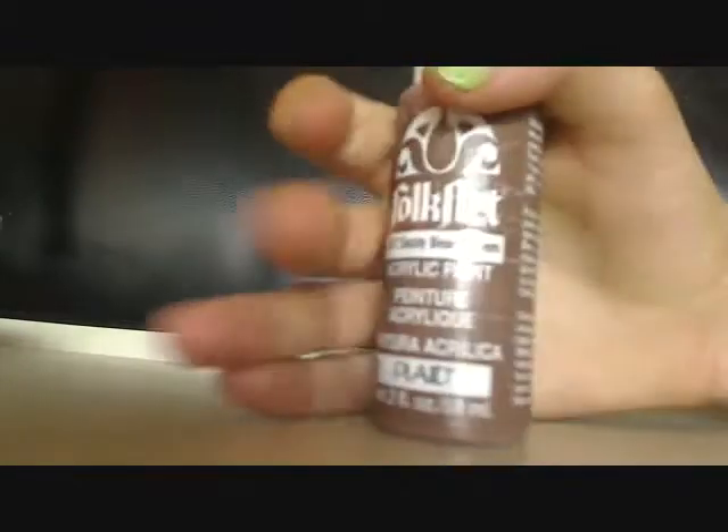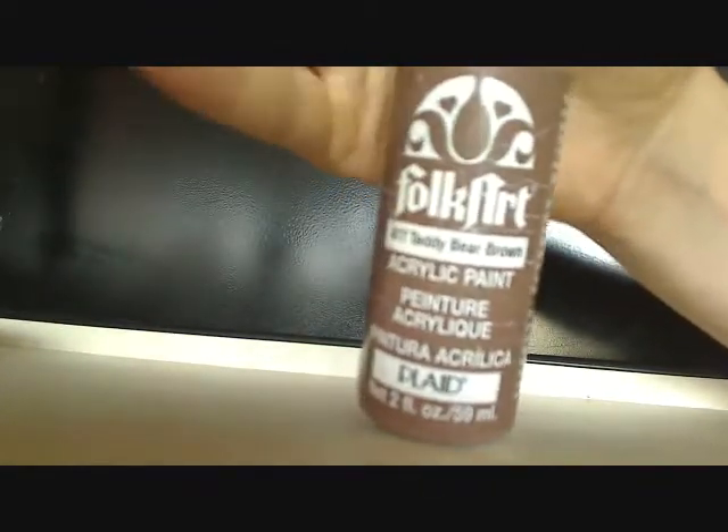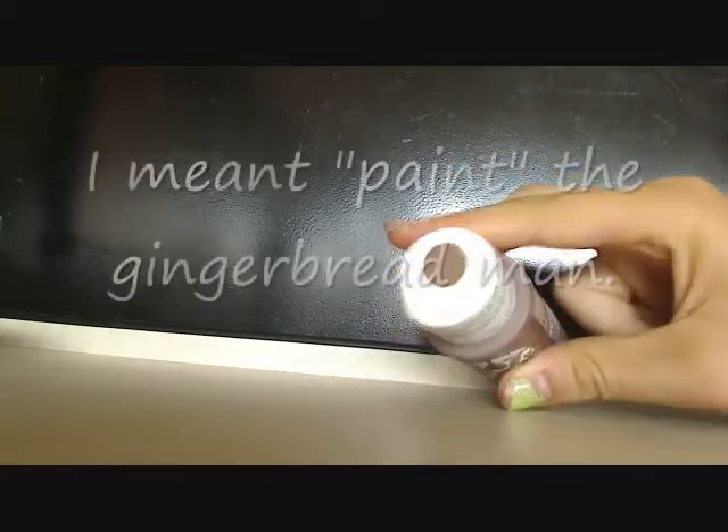And then I got this tube of Folk Art acrylic paint in Teddy Bear Brown. I only got this because I wanted to make a little gingerbread man with it, and also because it was on sale for $0.99.